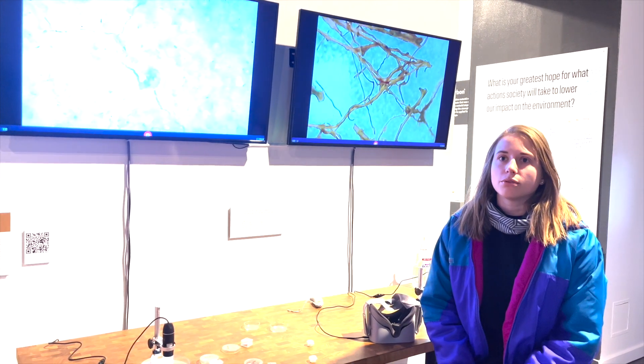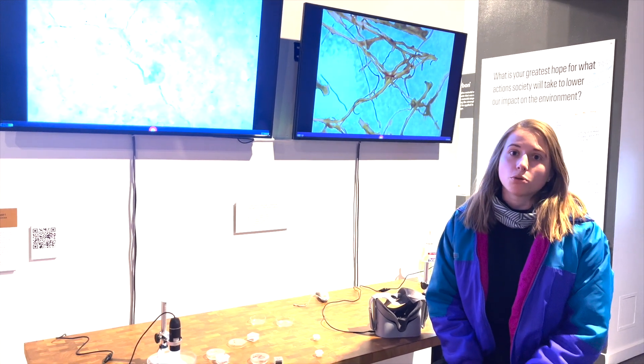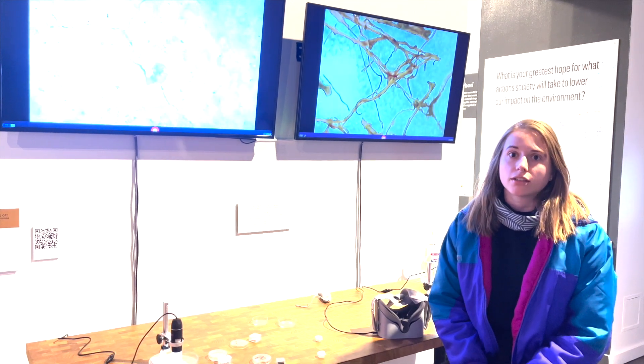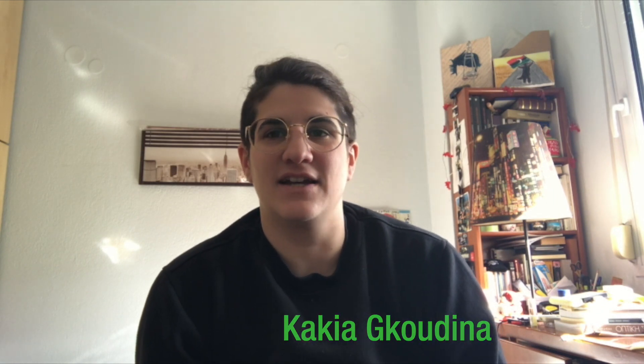We were also able to use it as a platform to advocate for the future that we as young people want to see, where we are able to coexist with the earth using technologically advanced materials. This project was born out of fun — me and Haley were having so much fun collaborating and we really wanted to show our work.